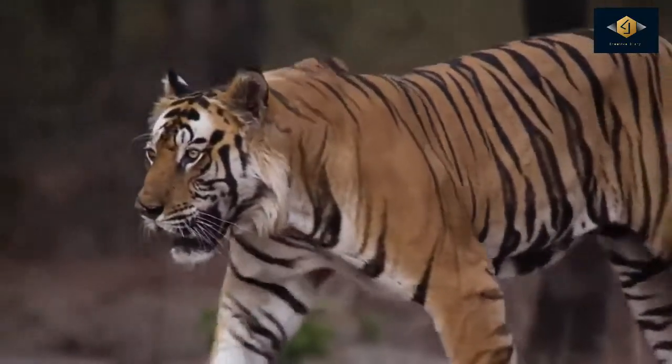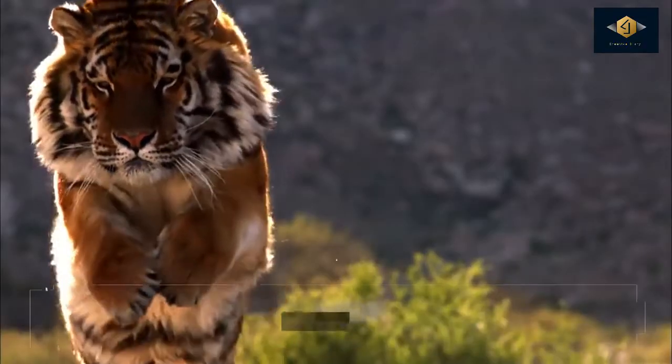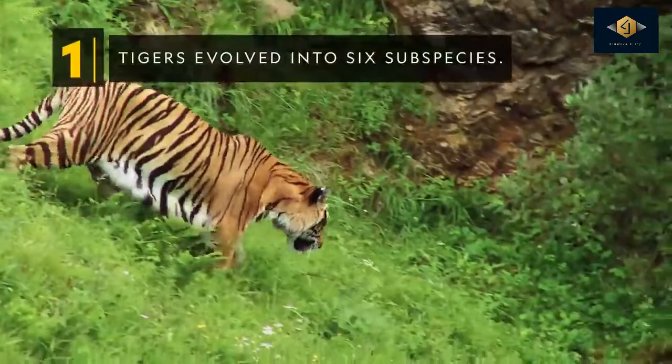With their signature orange fur and black stripes, tigers have become icons of beauty, power, and the importance of conservation. Tigers have evolved into six subspecies.